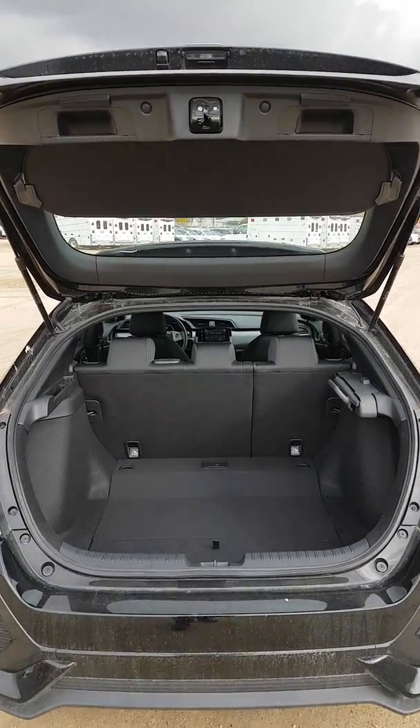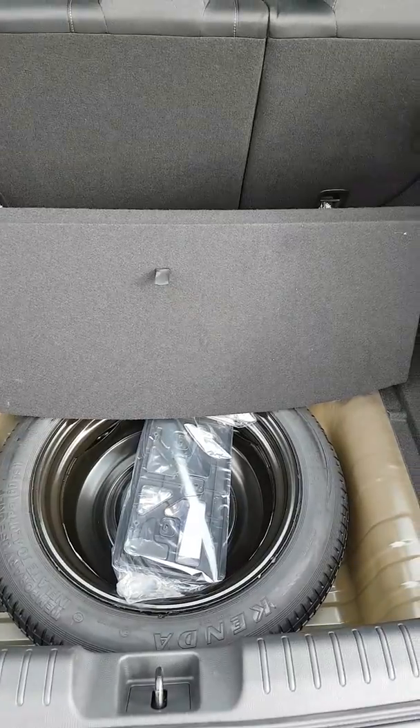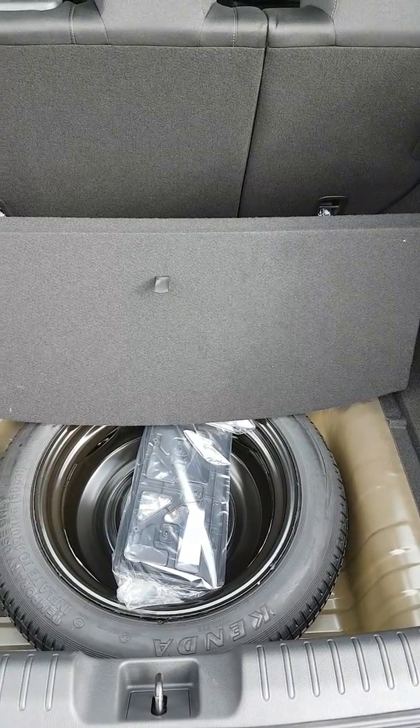Lots of storage space in this hatchback, bud. Spare tire.